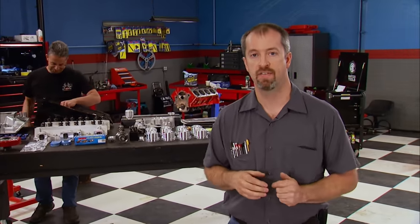Welcome to another awesome edition of Engine Power. Today we're going to be building a 455 Buick, an engine that does not get the attention it deserves. Before federal regulations to reduce exhaust emissions went into effect in 1971, the base 455 was rated at 350 horsepower and a mind-blowing 510 pound-feet of torque at 2800 RPM.